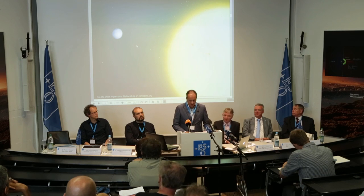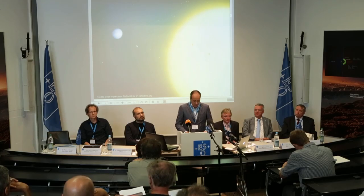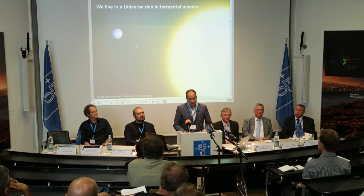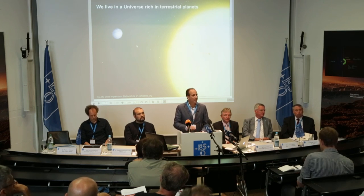This gas giant was orbiting the star much closer than Mercury does the Sun. But the discovery of more than 3,000 exoplanets to date has revealed the complexity and diversity of exoplanetary systems and how they change over time. We are also starting to characterize their bulk properties and those of their atmospheres, which gets particularly interesting for terrestrial planets in temperate orbits — what we call the habitable zone.